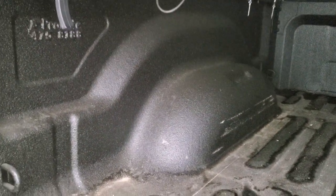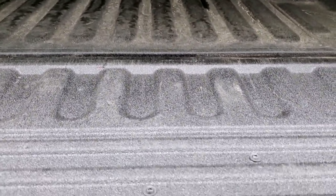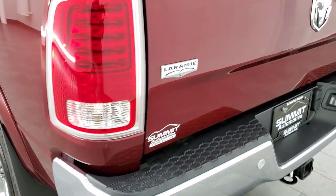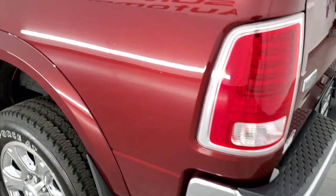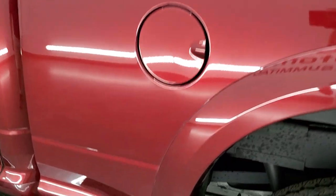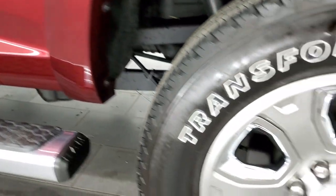You get the spray-in bed liner — the bed's in really nice shape, no major dents or dings back there, and it's spray lined onto the tailgate as well. Tailgate shuts nice and solidly. Down the driver's side, just as clean as the passenger side — no major dents or dings on the box, looks really good.